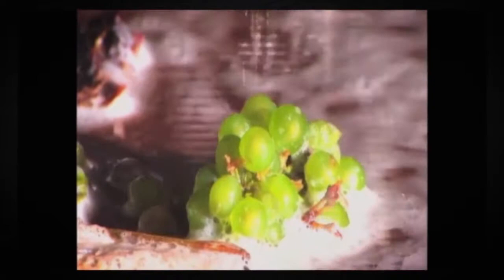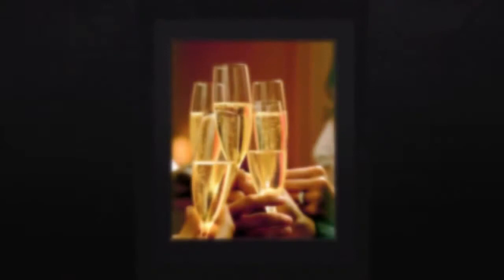This straw-colored wine offers aromas of green apple and citrus on the nose. Lush minerality on the palate gives way to a touch of brioche and a long finish with beautiful crisp acidity that lends itself to culinary masterpieces.